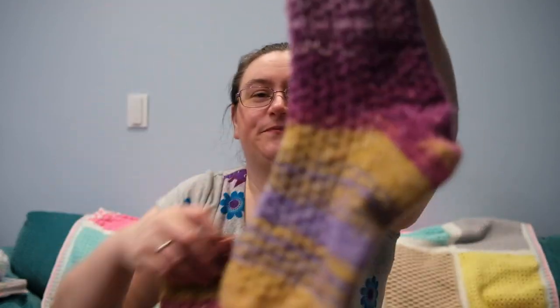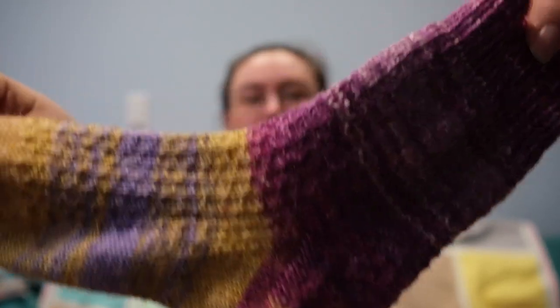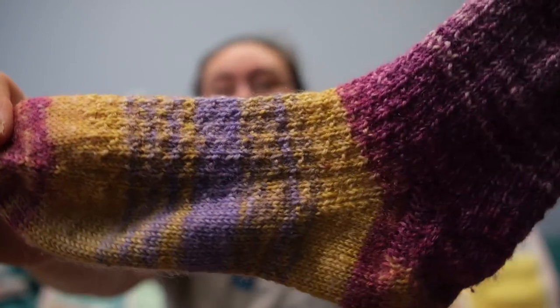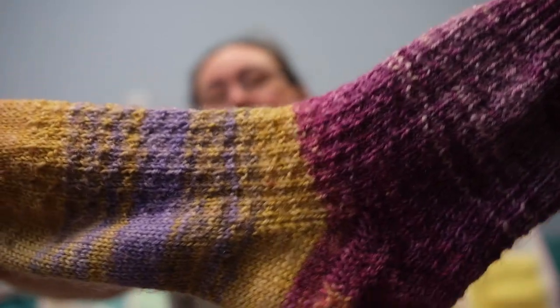First things first, I've got a finished object! If you saw episode 12, you'll remember I was so close to finishing Catherine's Hermione's Everyday Socks — well, I finished them! Here they are. They've been worn so they're probably a little bit scruffy, but they're very comfy. Catherine just said how much she loves her new socks. Here's the first one — they're not very matchy. Oh, that lighting is atrocious!